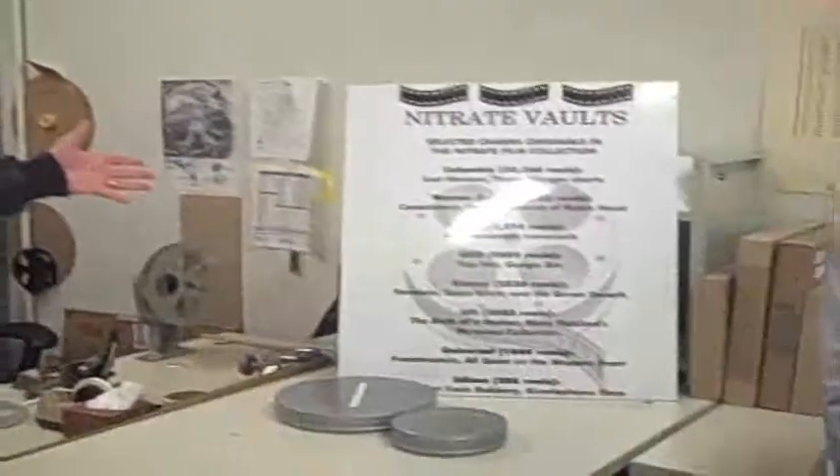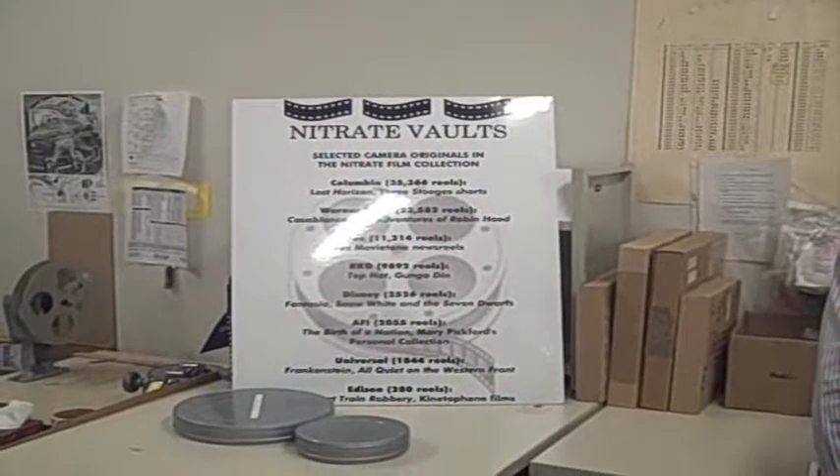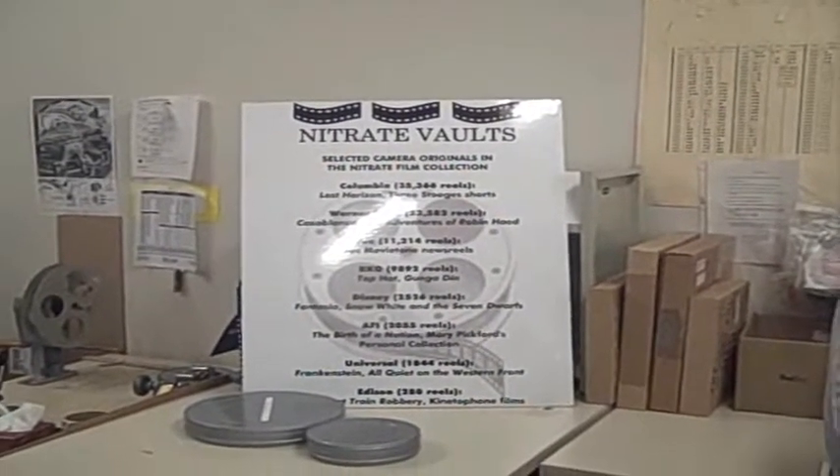This little sign over here quickly explains what's in our collection. A lot of people think we have government films or just army training films — no. This is mostly studio collections. Of the Columbia collection, we have over 35,000 reels, which means most of the Frank Capra original camera negatives are stored here, as well as the Three Stooges.